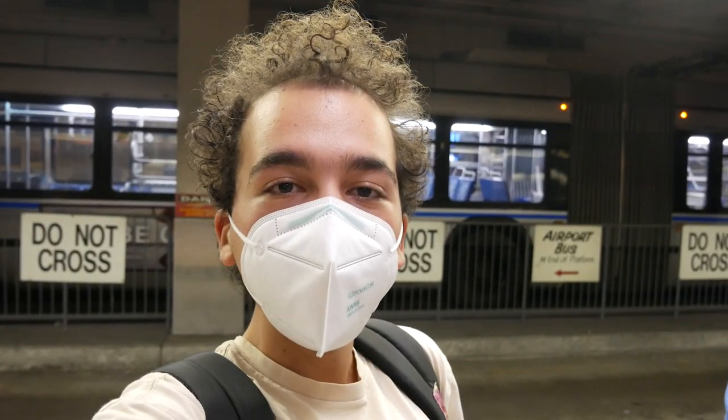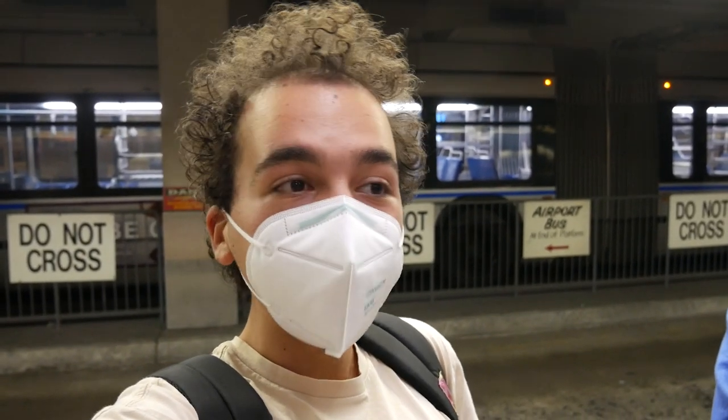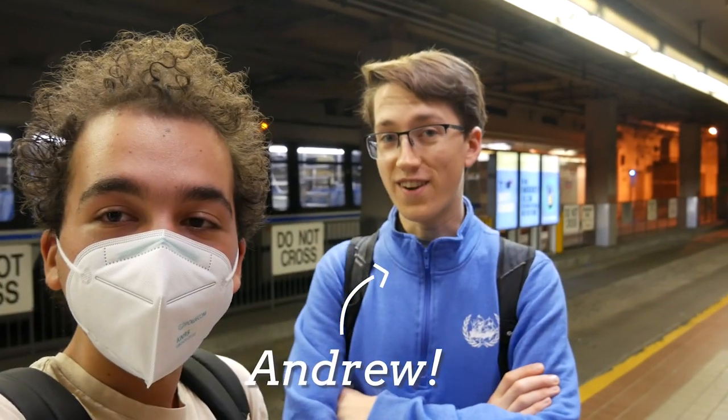Good afternoon everybody. I am here at the Silver Line platform of South Station, and today we are going to the World Trade Center — at least the one that's here. Let's do it.